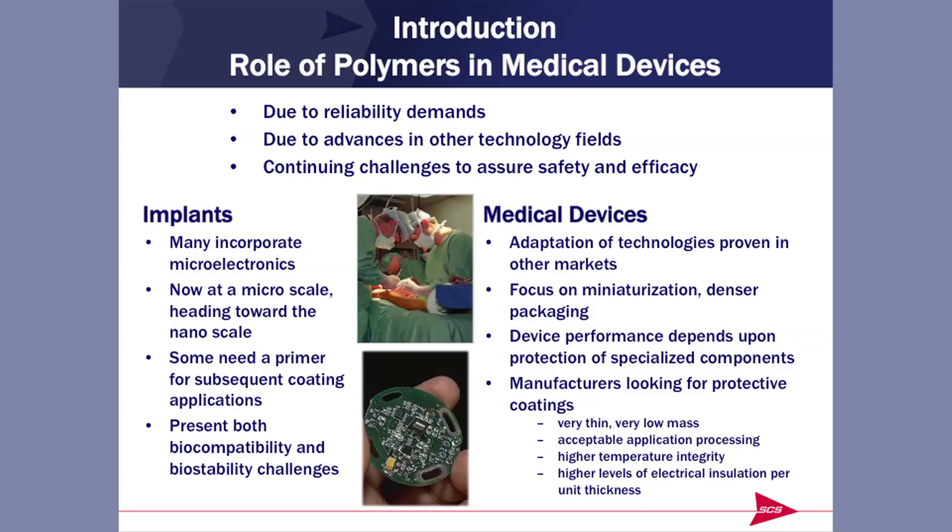Sometimes these devices will need a coating purely as a primer for some follow-on coating. But in any case, the coating — the polymer — needs to be both biocompatible and biostable. The focus continues to be on denser packaging, which puts a special challenge on coatings because the coatings need to be thinner and thinner but still provide the same protection. So manufacturers are always looking for a thinner, effective coating.